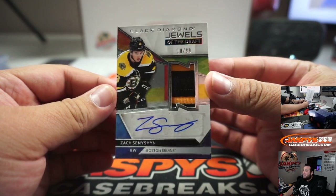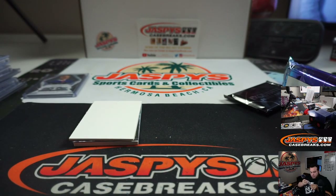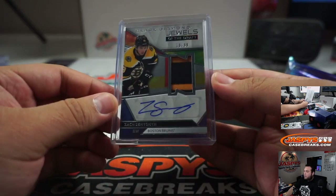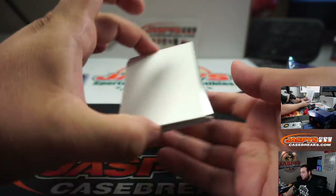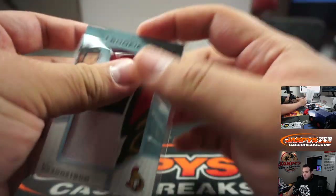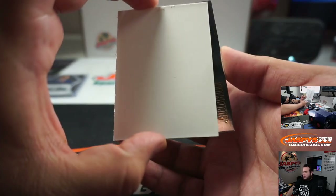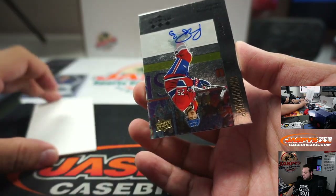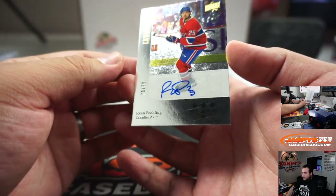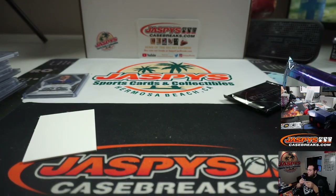Jewels of the Draft, 10 out of 99 — nice patch auto for the Bruins, going to Chris. Senni Shen. And Bronstrom rookie jumbos, Ottawa Senators. Last one here is for the Montreal Canadiens — Ryan Poeng 78 out of 99. Very nice.